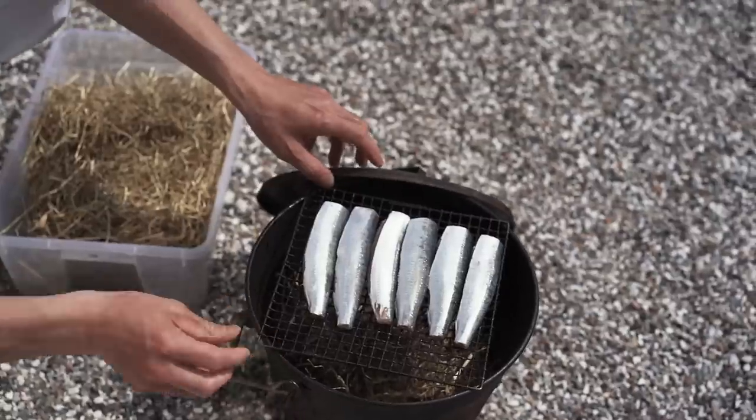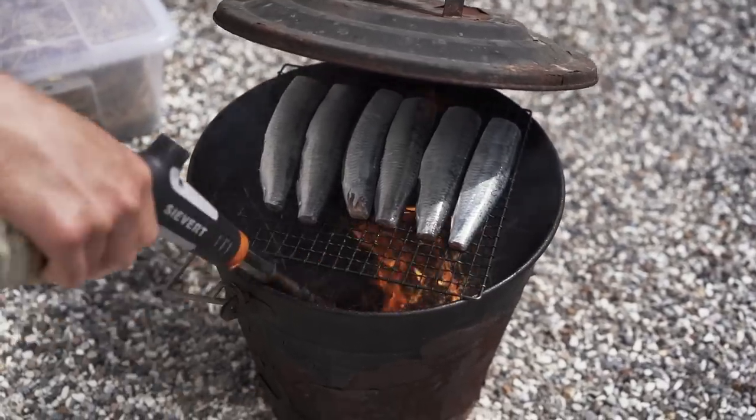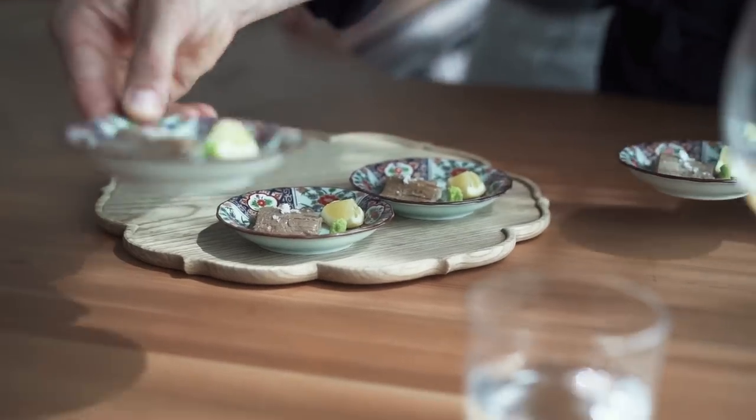The new dish is Danish sardines from Skajrak. It's very uncommon that we have sardines in the Danish waters, but sometimes they come in. They've been lightly smoked over hay, with a little bit of fresh wasabi and lemon on the side.